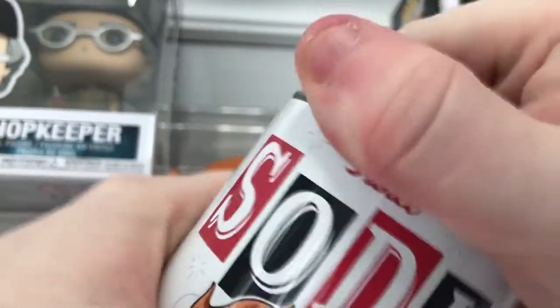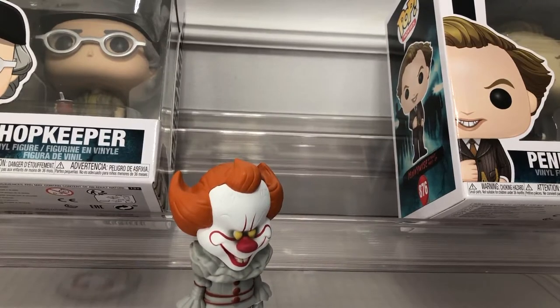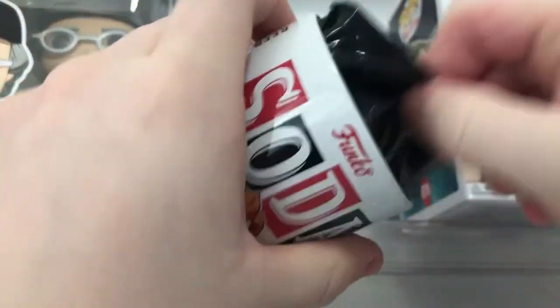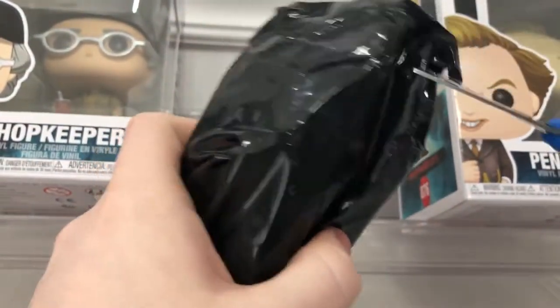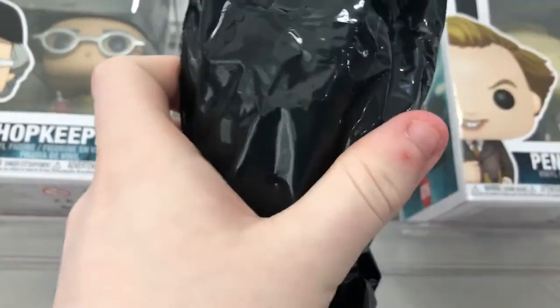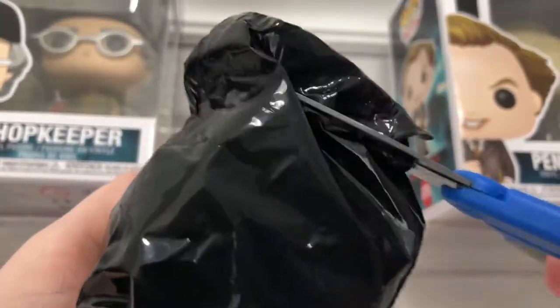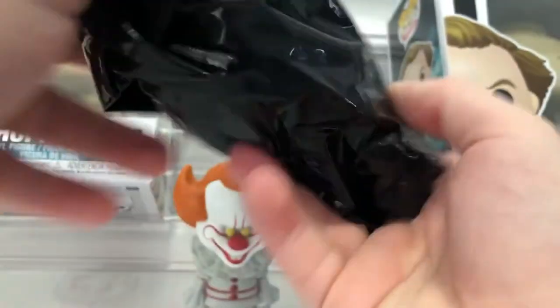There's some more awesome Pennywise. We'll see if we can get a chase — if we get the chase this time, that's going to be crazy. I'm not going to pick up the pod because that's just a little cheating and we don't want to be cheaters today. Let's see who we got — even though I have a feeling we probably got the same one, but who knows. Alright, let's do this version, there we go.